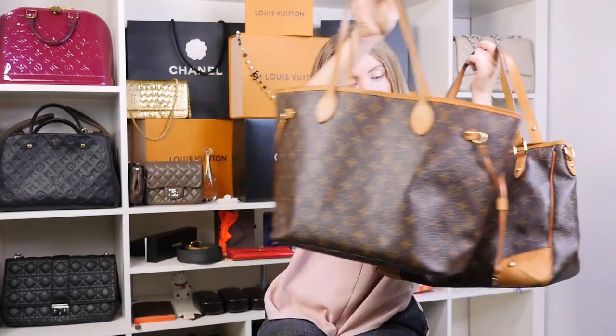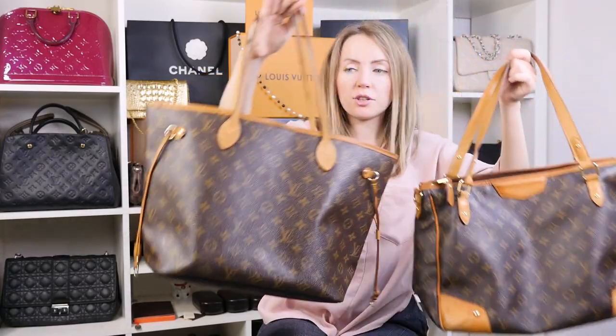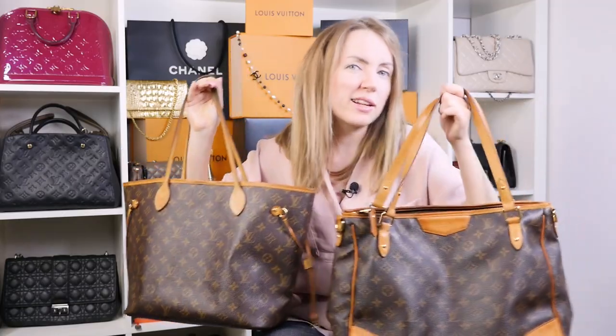I'd say it's close to the size of a Neverfull MM. But if we compare those two bags, the bottom is even larger, but it can fit a little less because Neverfull has a wide opening and Estrella has a zipped opening. The bag comes with a strap — I don't have it here, but if you buy it you will see the strap. It can be a shoulder bag both on the handles and on the strap.